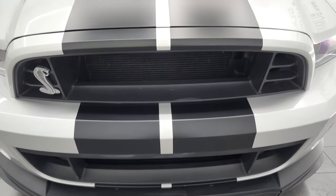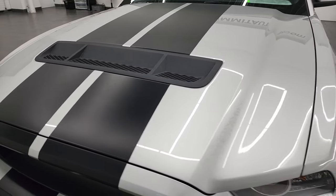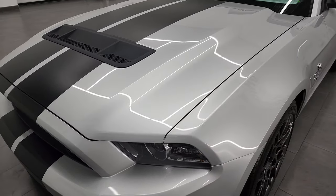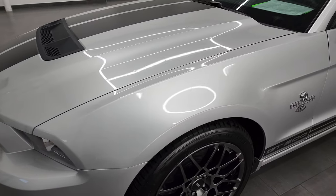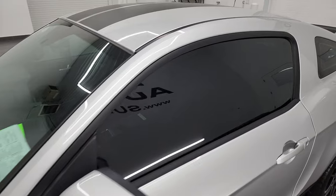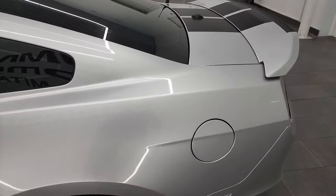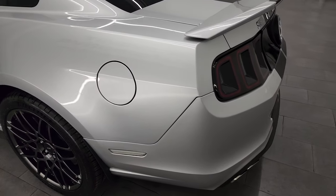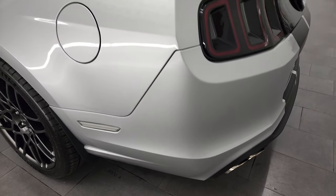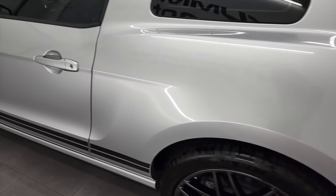I'm going to go all the way around in this video — inside, start it up, take a look under the hood, and give you a really good walk around here. Ingot Silver is the color and I shoot all my videos in 4K. If you have HD capabilities on your computer, tablet, smartphone, or television, I highly recommend turning them on right now because it's your best way to check out the quality, condition, options, and cleanliness of the vehicle before seeing it in person.